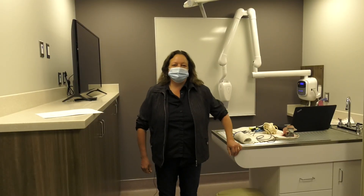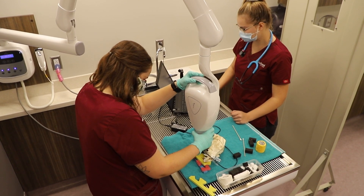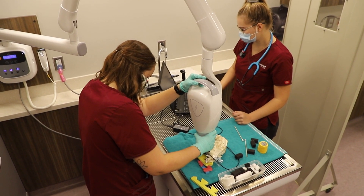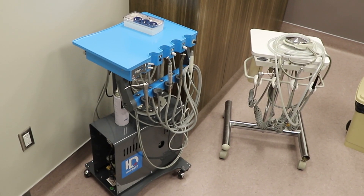This is our dedicated dental lab suite where students learn how to do dental x-rays. We have two dental x-ray machines, and students can also perform dental prophylaxis or dental cleanings on their patients in this room.